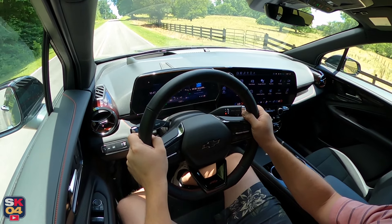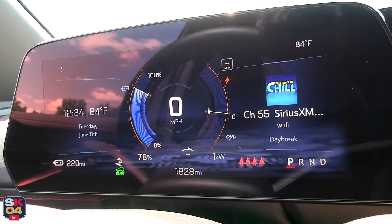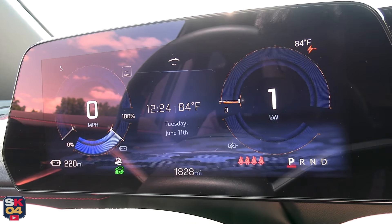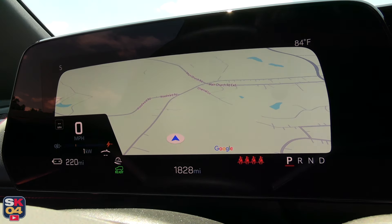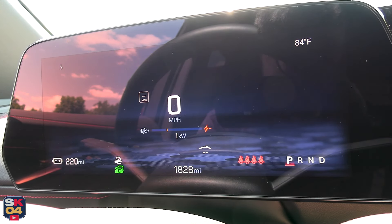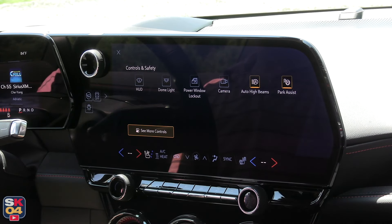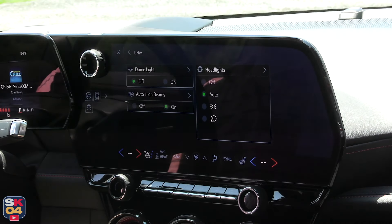I'm particularly fond of the 11-inch digital instrument cluster. As with other GM vehicles I've driven recently, the cluster offers different layouts you can toggle between, including a full-width navigation display, one that prioritizes driver assistance features, and even a clean layout that drops info to a bare minimum. I found the latter particularly nice when driving at night. The headlight controls and other features are now found within the Controls and Safety menu in the center display.